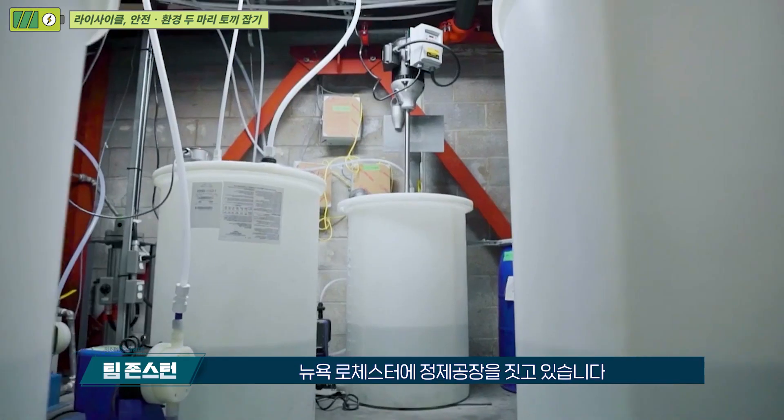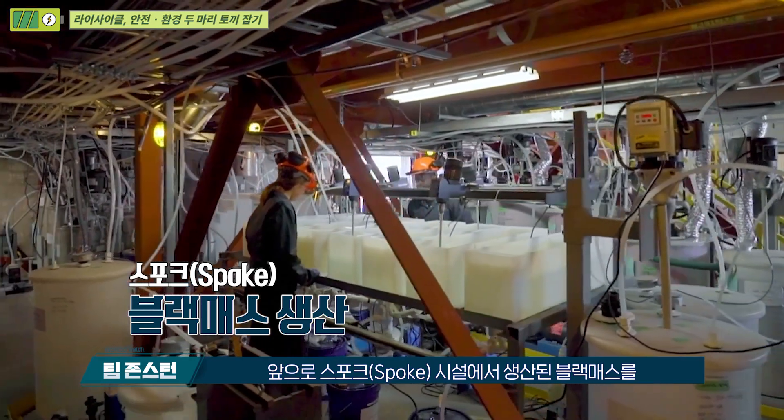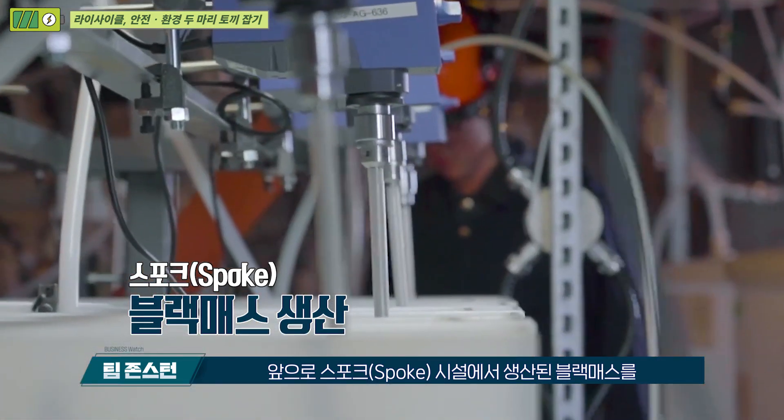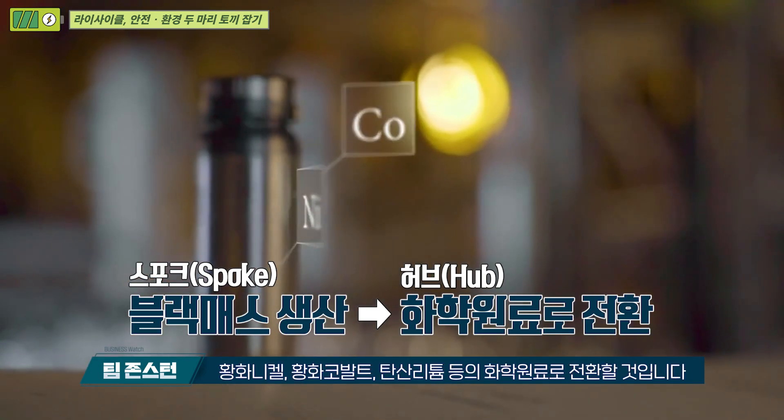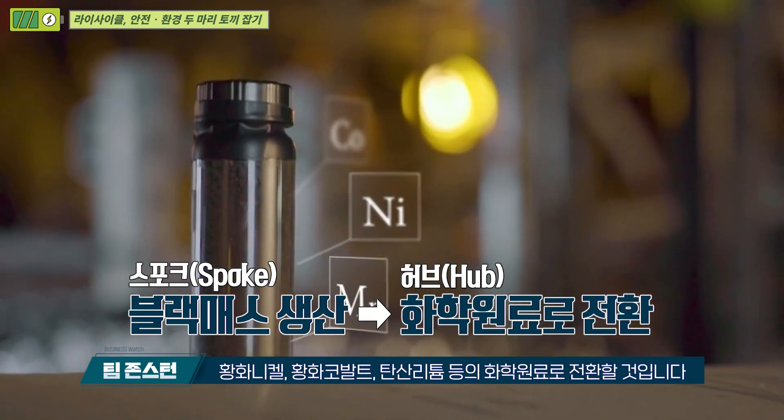The second part of our process is what we call our hub. We are currently building a refinery in Rochester, New York, which is about 3,000 miles from here. There we'll be taking the black mass generated at our spoke facilities and converting it through to finished chemicals, including nickel sulfate, cobalt sulfate, and lithium carbonate.